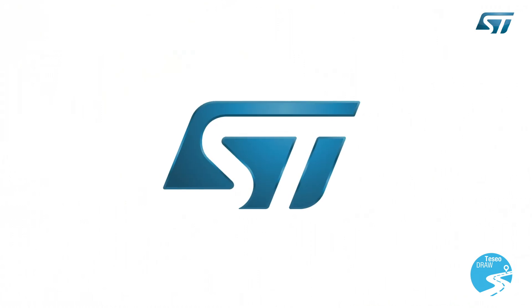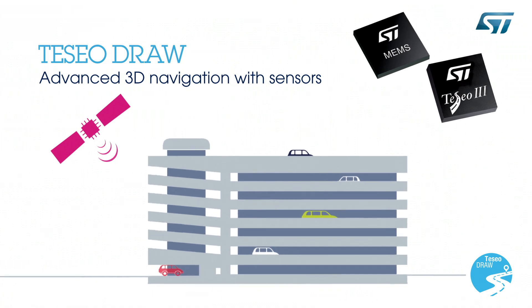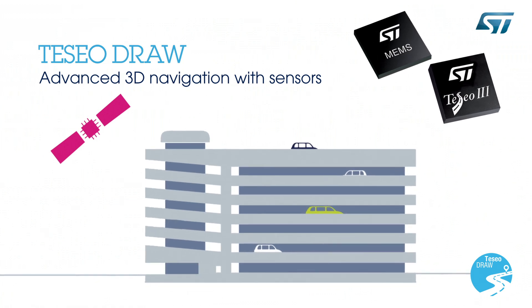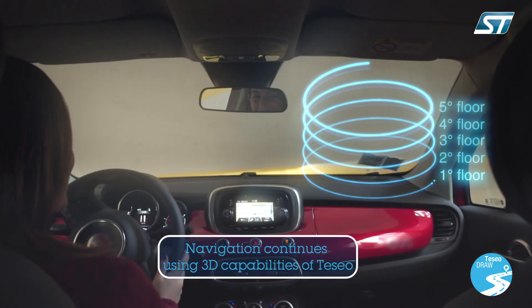ST is the world's top-ranked supplier of MEMS motion sensors for automotive navigation and is a leading provider of navigation engines with its TESIO IC family.